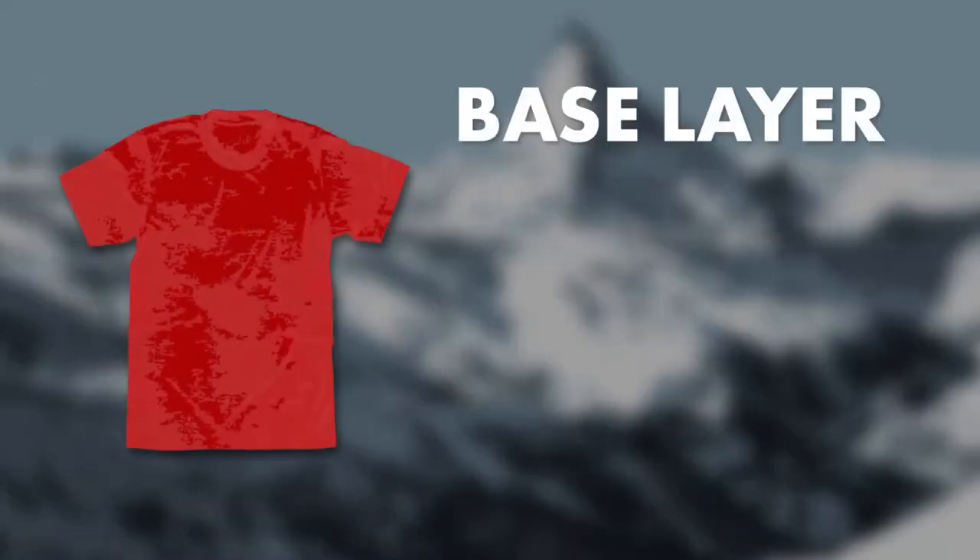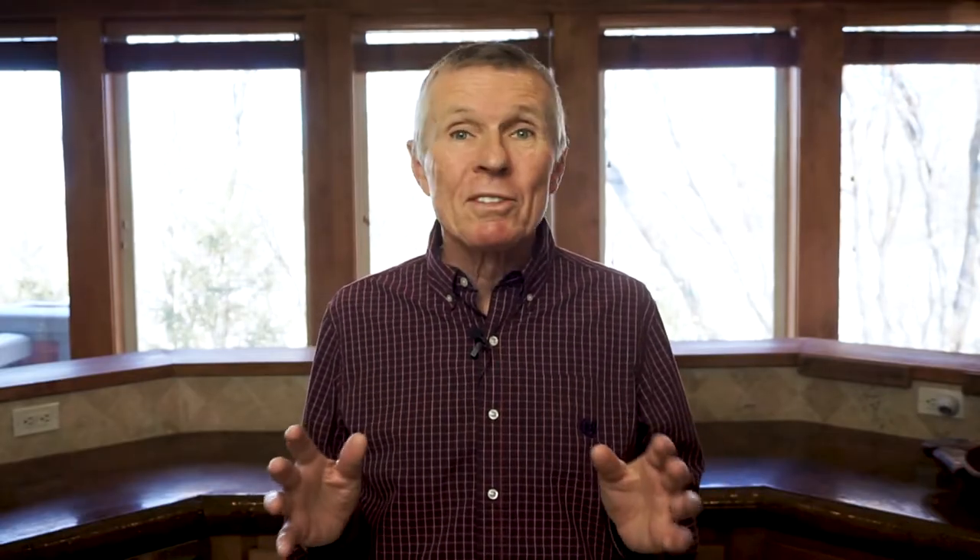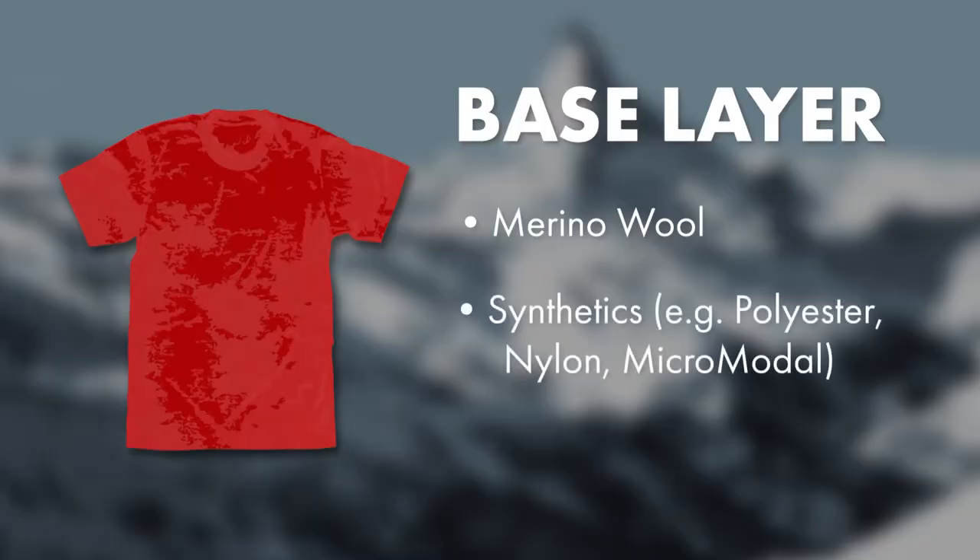For your base layer, you'll want to choose something light and moisture-wicking. Merino wool is great, but there are also a variety of synthetics that do a great job at keeping the moisture off your body. The one thing you don't want to do is wear a 100% cotton base layer. I love cotton for leisure and around the house, but when it comes to hiking apparel, cotton is rotten.